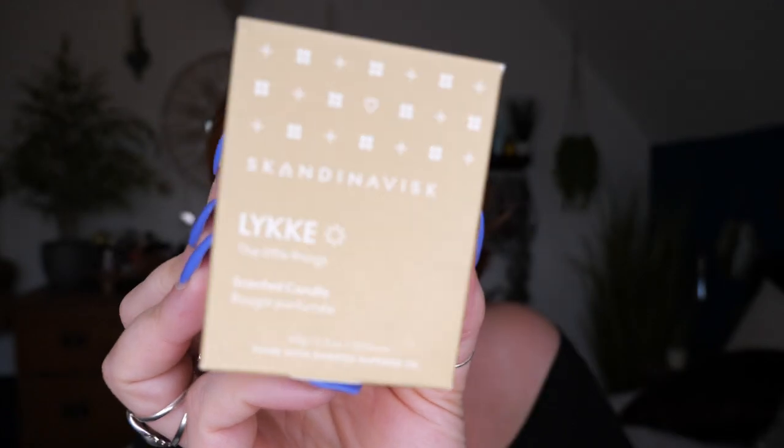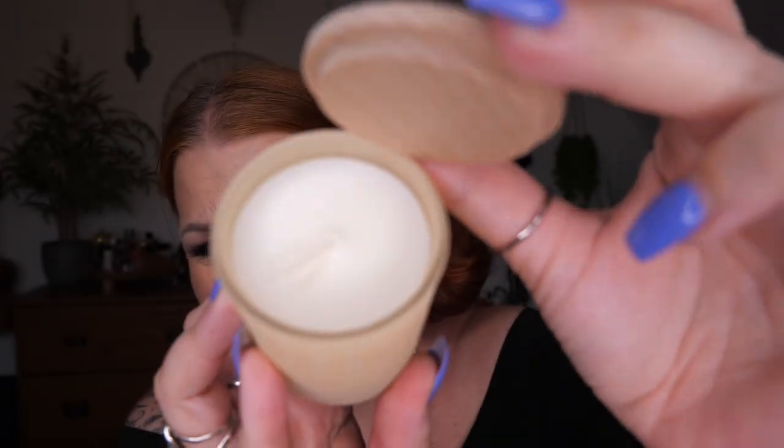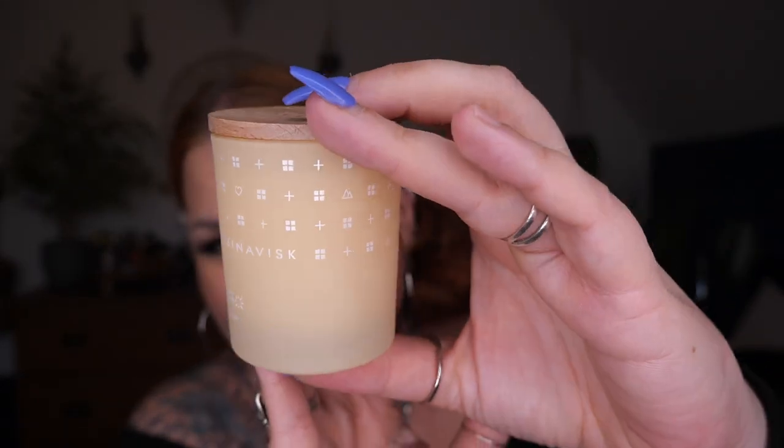We've got a candle — this is by Scandinavisk, called The Little Things, a scented candle made with Swedish rapeseed oil. It's a 65-gram candle. I didn't know there was a candle in there — I'd seen the products but didn't want to read too much until I got the box. It's got its own little lid. The smell is really nice but hard to describe — maybe a little rhubarb-y? Whether you want bath time bliss or a romantic dinner glow, this candle will add a little luxury to your life.